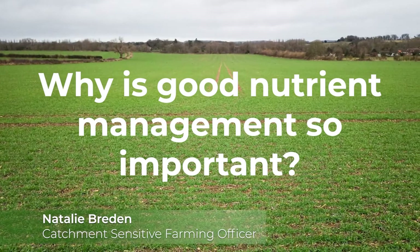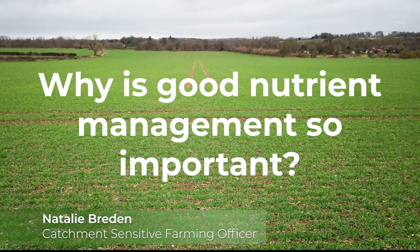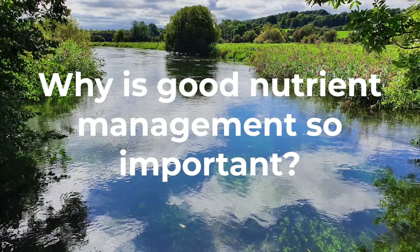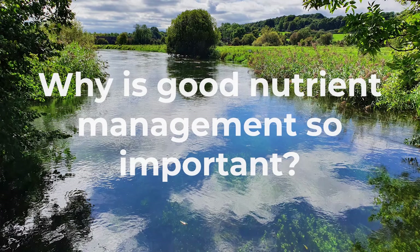Good nutrient management is important to reduce losses from leaching of nitrates, runoff of phosphates or volatilisation of ammonia to air. These nutrient losses can harm both the water environment and habitats sensitive to air quality, and are unnecessary costs for the farm business.